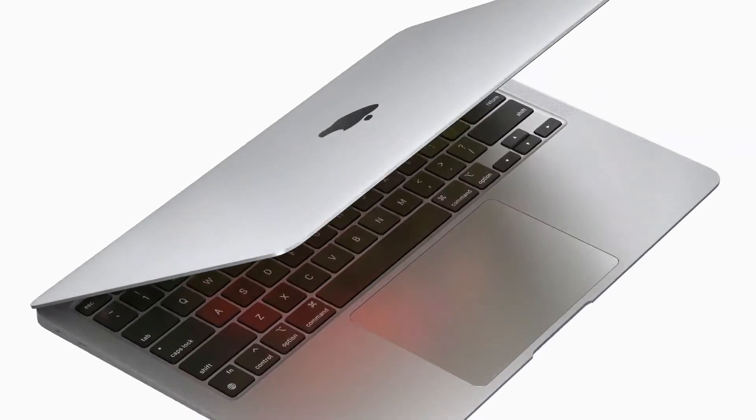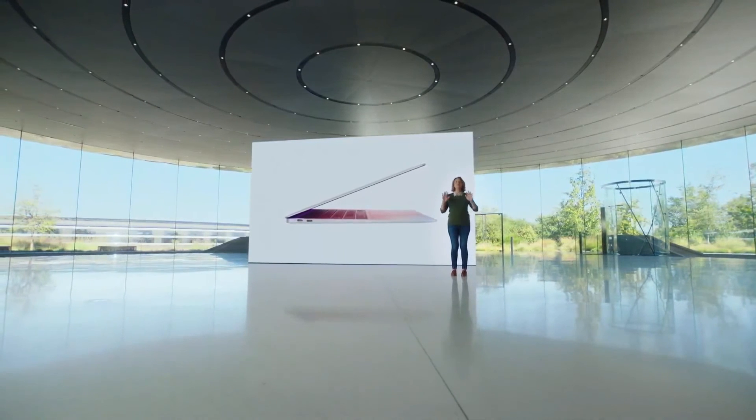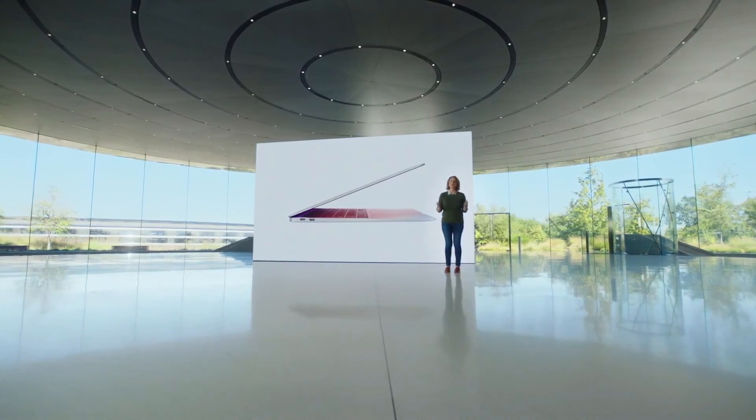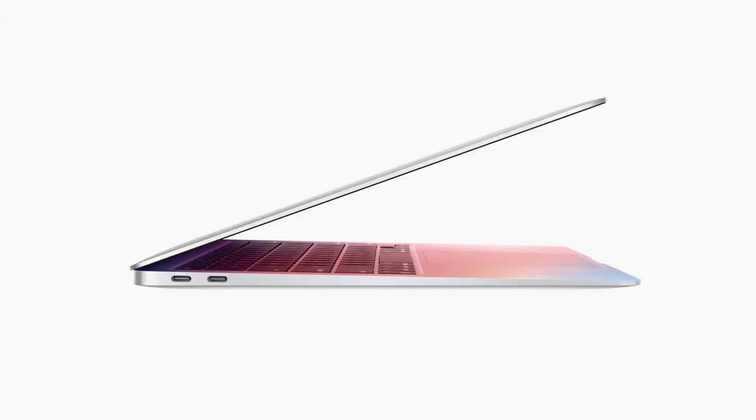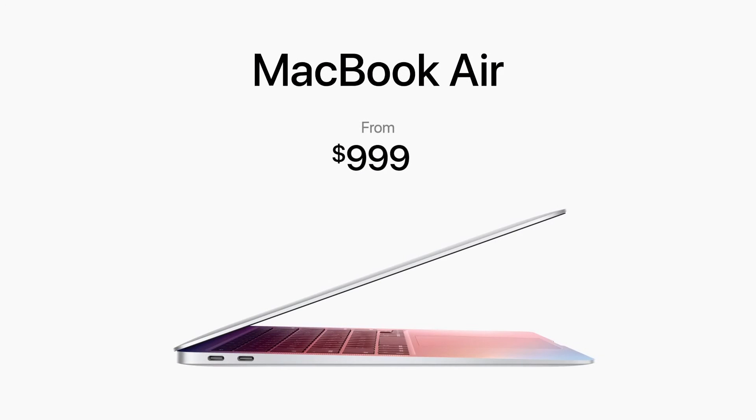All these powerful features with a completely new level of performance are delivered in a sleek wedge-shaped design. With M1 and Big Sur, we've taken the MacBook Air and transformed it into something far beyond any other thin and light notebook. And even with this gigantic increase in performance, along with its new features, the Air still starts at just $999. And for education, it starts at just $899, delivering way more value than ever before.